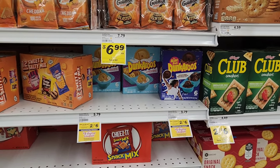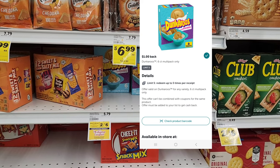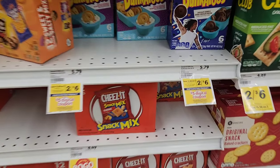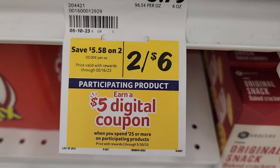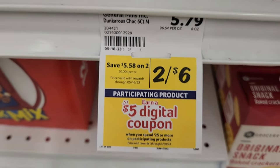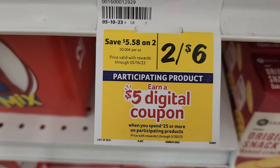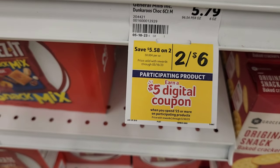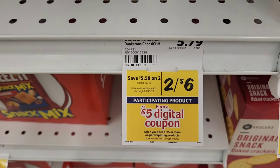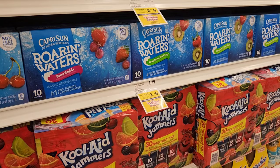Next up is Dunkaroos — they're on sale two for six this week. We have a dollar Ibotta rebate, so if I got two of them I'd pay six and get two dollars back, making them two dollars each. I'm gonna get one vanilla and one chocolate. This is part of that spend $25 get a $5 digital, which ends May 30th. This will be six dollars towards my $25, so I only need $19 more.